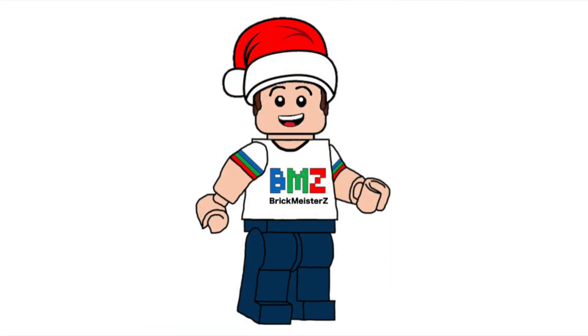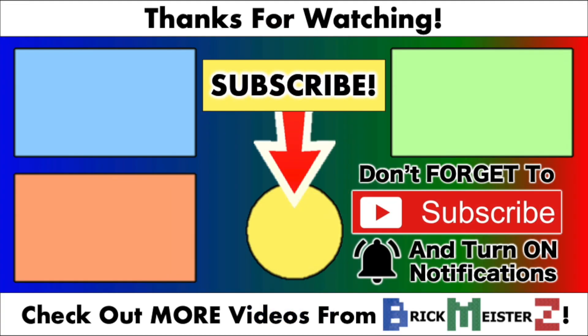In the comments, let me know which build from the 24 days is your favorite. And don't forget to subscribe to the Brickmeister Z channel for more LEGO videos. Thank you all so much for watching, and I'll see you all in my next video. Bye!